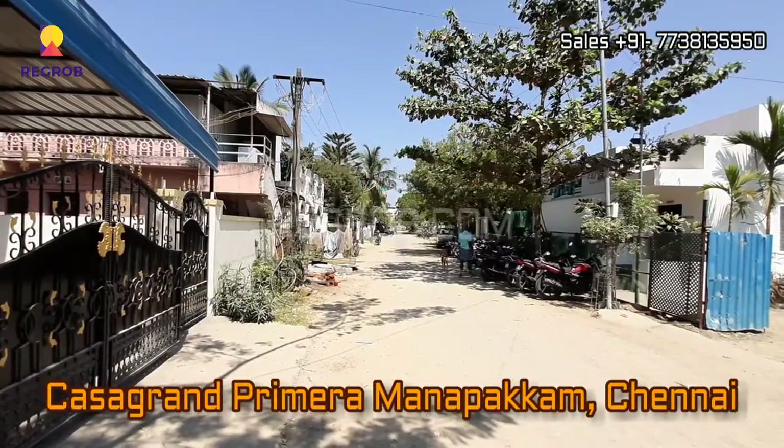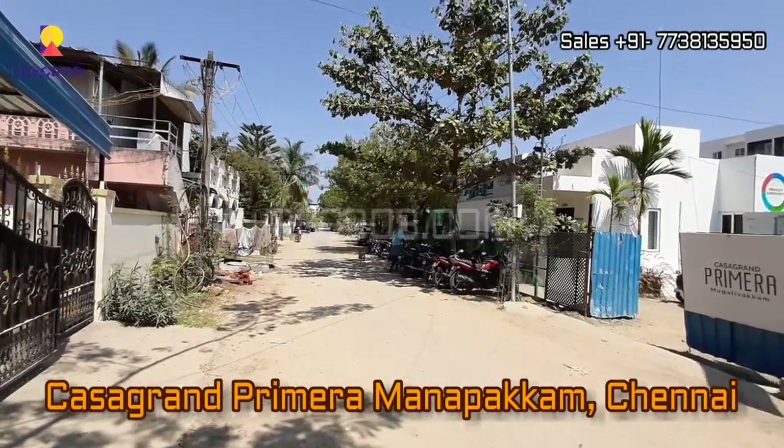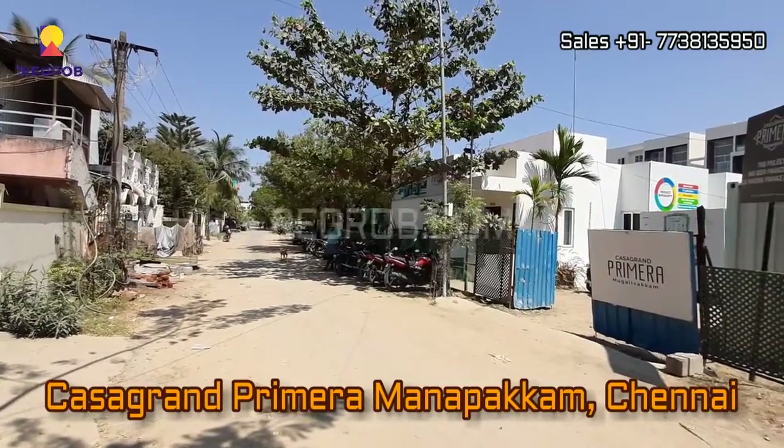Hey everyone, welcome to our channel recrobed.com and in today's video we are at Casa Grand Primera residential project located at Manapakkam, Chennai.